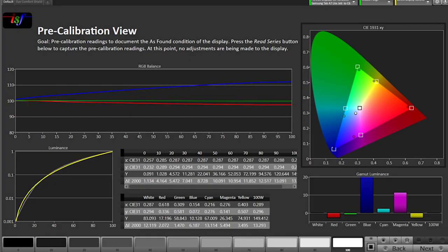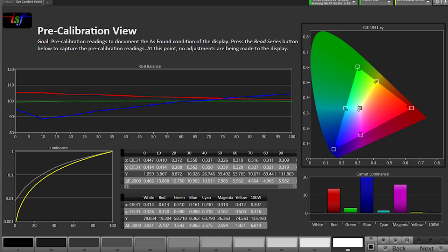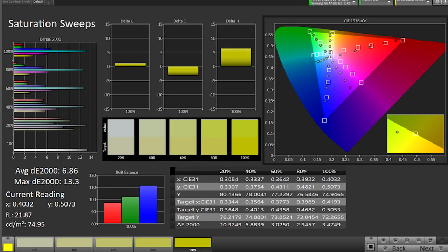Last up is the Samsung. This display also pushes blue. The only option we could find to combat this was the eye comfort shield option in the display settings. You can see it reduces blue, but it goes too far in lowering blue and pushing red in the low end of the grayscale. Whites look more balanced with this option on, but blacks and grays were too red. You can see in the saturation sweeps everything is pushed towards blue.